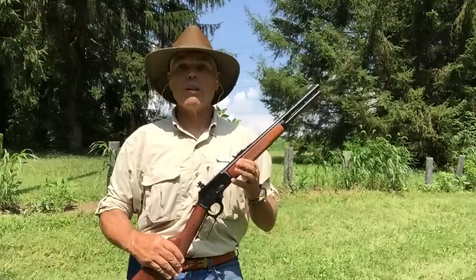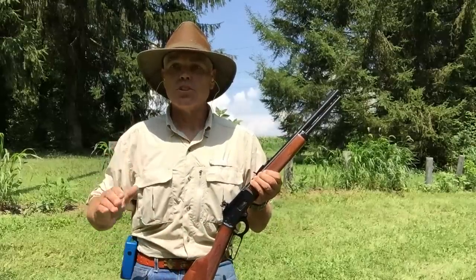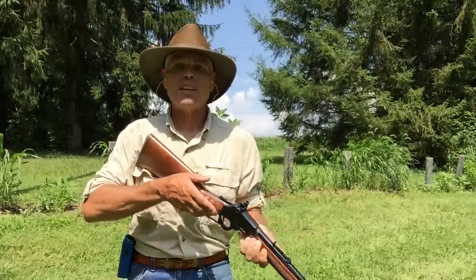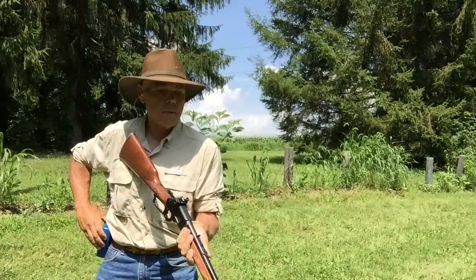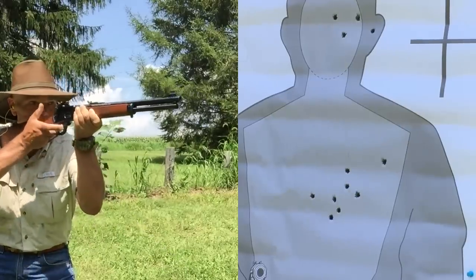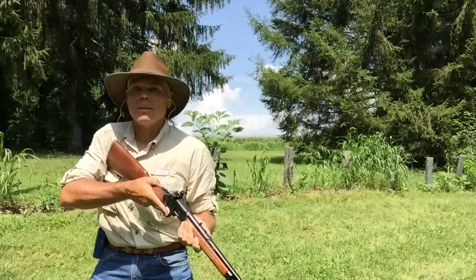I'm now back at 25 yards from the target. From here I actually fire two stages of this course of fire. The first starts in a low ready position, and on the signal to fire I have one and a half seconds to come up and fire one shot into the preferred area of the target. This is simply a snapshot, getting people used to coming up, acquiring their sights quickly, and squeezing off a good accurate shot. Got it off right at the buzzer.